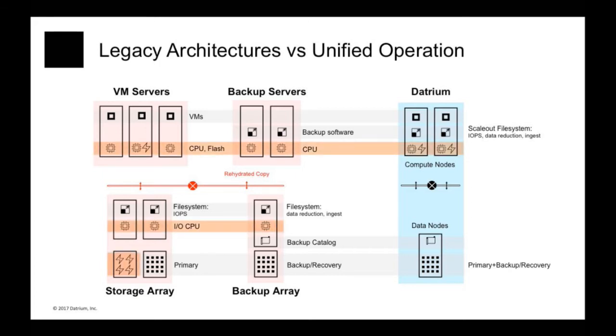What Datrium does is take CPU and flash, which is present both in primary array and now even in secondary array and on the servers, and consolidates it all in our compute nodes, which execute VMs but also allocate a slice of their resources for storage processing. Secondly, we take disk drives from the primary array and backup array and consolidate them all in our data nodes. Data nodes also contain backup catalogs, eliminating the need to buy third-party backup software. Primary and secondary arrays have complex file systems designed with different goals, and we consolidate that all into a single system executing on our compute and data nodes.